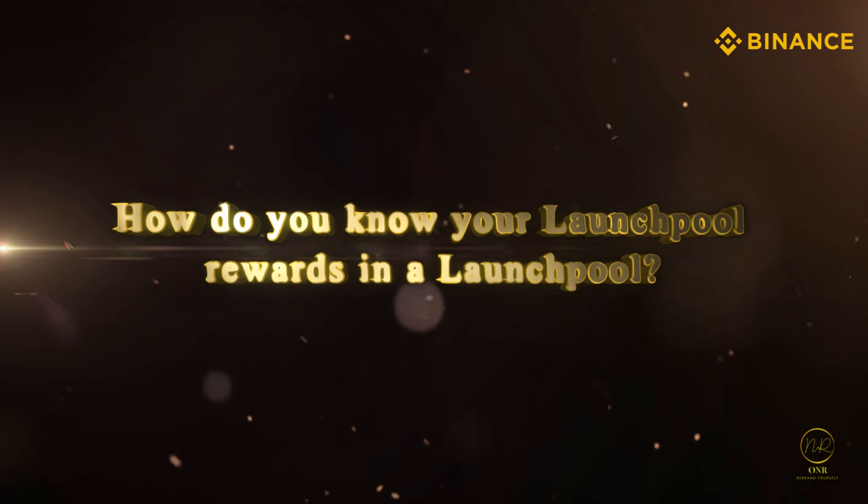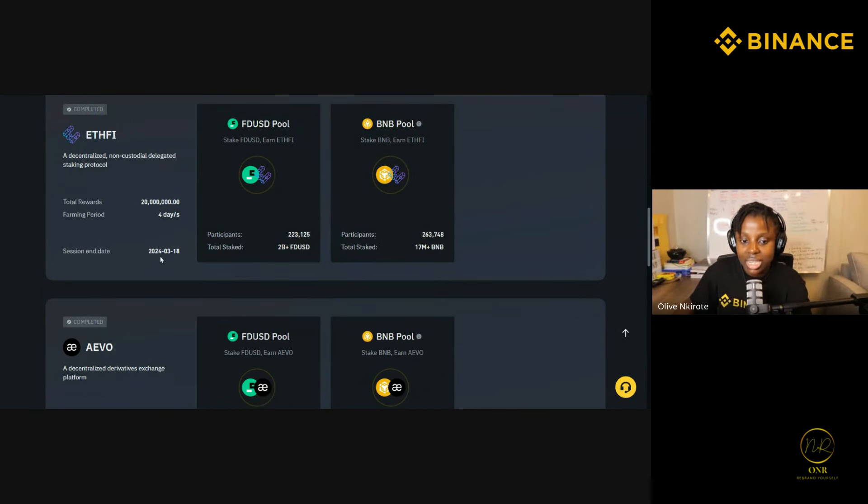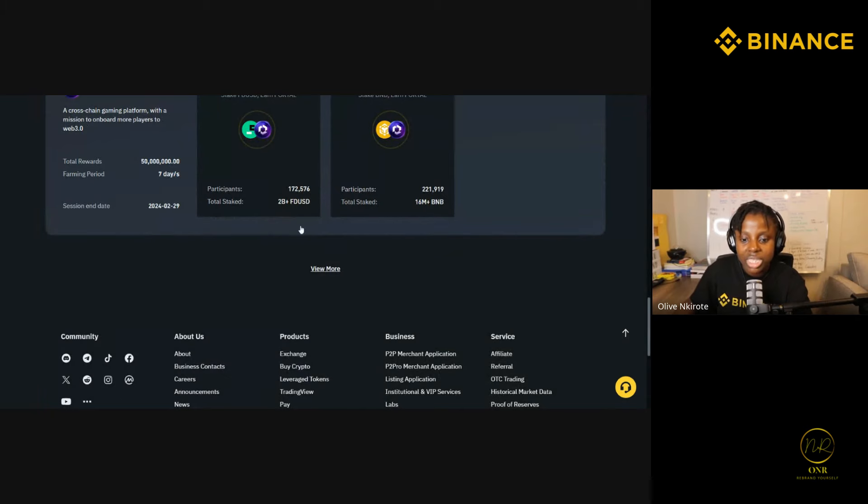How much you'll earn from staking depends on the launch pool. Each launch pool has a different budget, different farming period, and different project owners. For IVO they had 45 million worth of rewards. EarthFi only had 20 million — lower budget, so lower returns. But look at ENNA — 300 million budget, and one ENNA token launched at almost a dollar. It all depends on the project's budget.